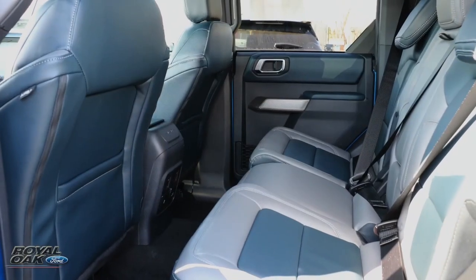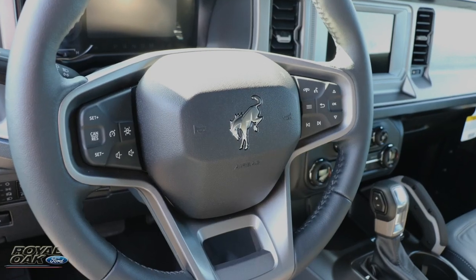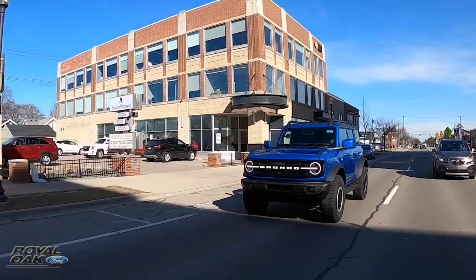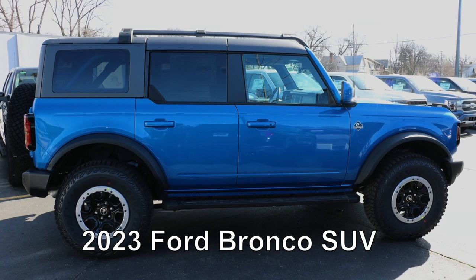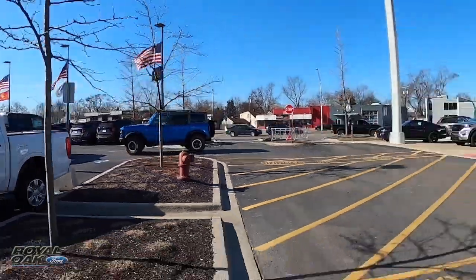The Bronco interior allows you to meet comfort with durability, with leather trim seats, heated steering wheel, interactive screens, and spacious cargo room. So order the SUV that provides you freedom and adventure — that's the 2023 Ford Bronco SUV, and it's here at Royal Oak Ford.